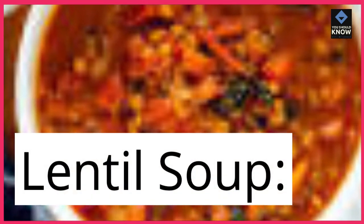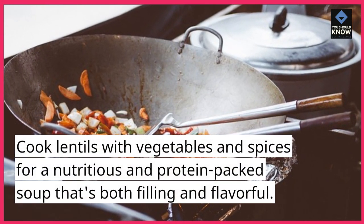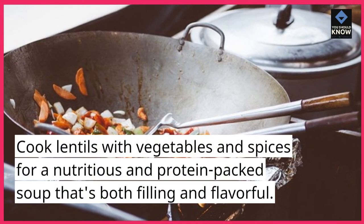Lentil Soup. Cook lentils with vegetables and spices for a nutritious and protein-packed soup that's both filling and flavorful.